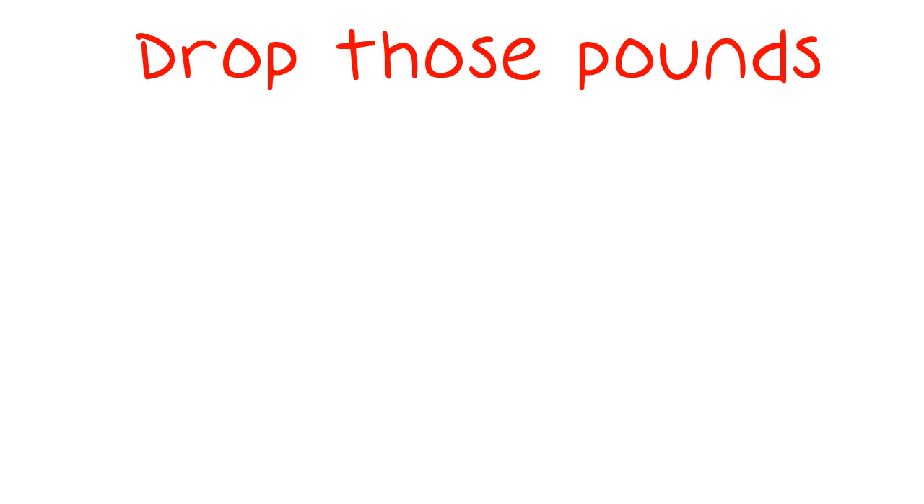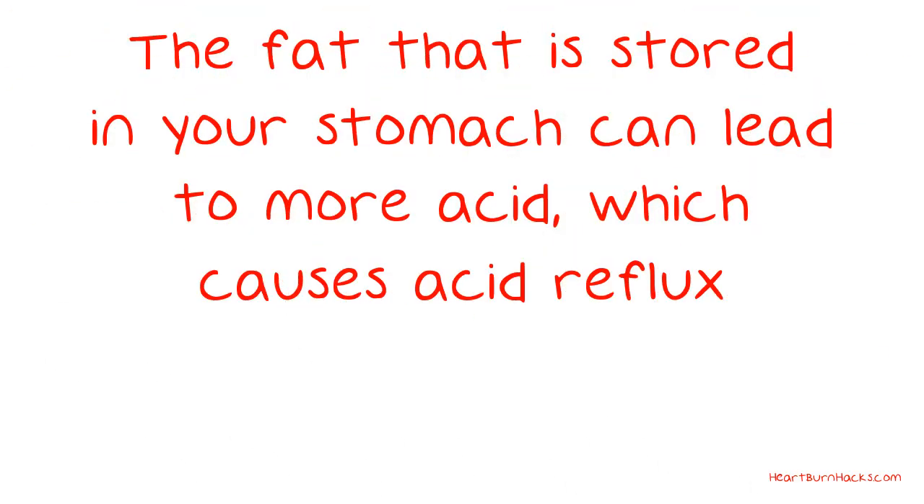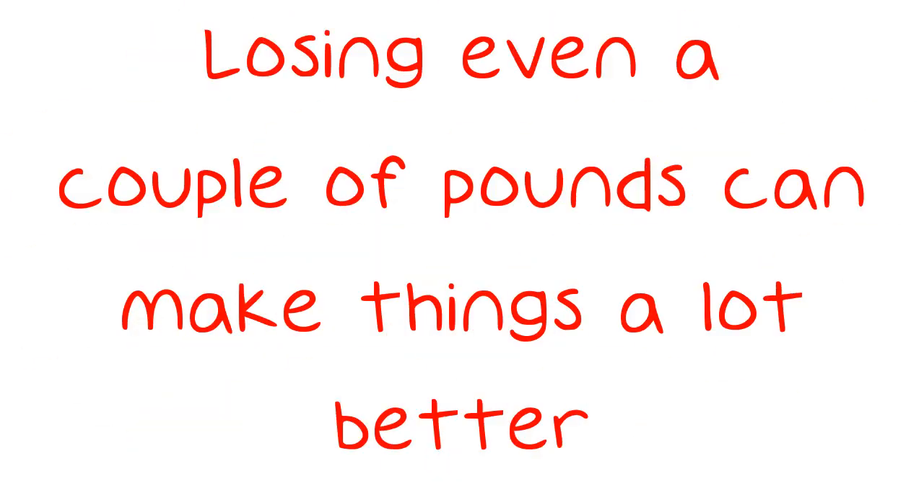Drop those pounds. Excess weight, especially when it is located around your middle, can increase the frequency with which you suffer from acid reflux. The fat stored in your stomach can lead to more acid, which causes acid reflux. Losing even a couple of pounds can make things a lot better.